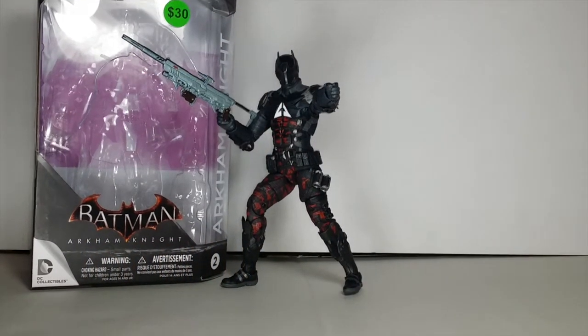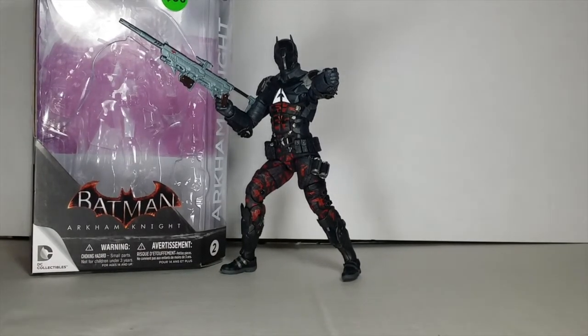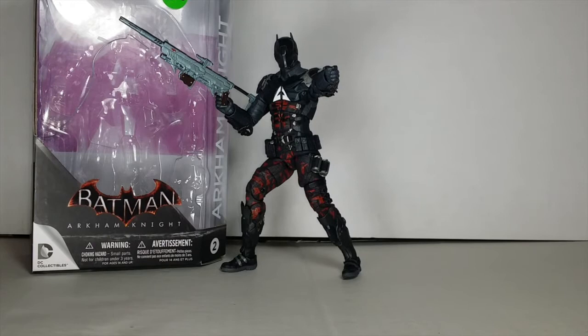What's going on, it's your boy. Today we're doing another action figure review — today we're going to be looking at DC Collectibles Batman Arkham Knight, the Arkham Knight figure.